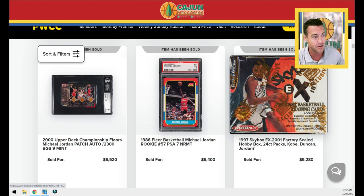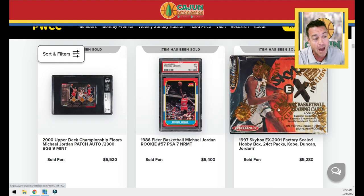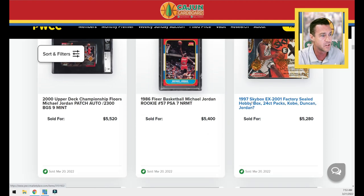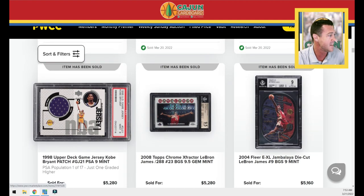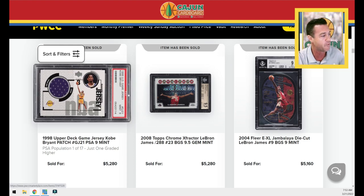This looks like a really fun rip — the 1997 EX 2001 sealed hobby box. You're chasing Dunking Rookies and Essential Credentials and Essential Credentials Future and zero-numbered parallels. The 1998 Kobe Upper Deck Game Jersey PSA 9 is only a pop 17, sold for $5,280.